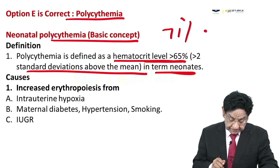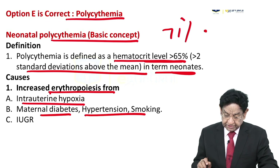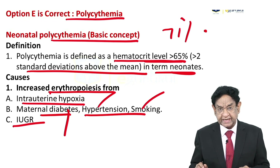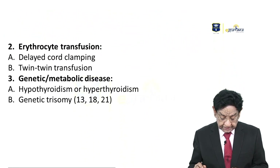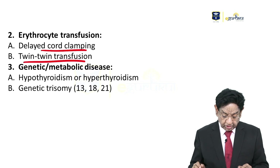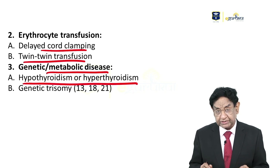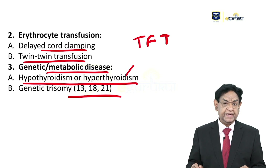Causes include increased erythropoiesis from intrauterine hypoxia, maternal diabetes, hypertension, or smoking. IUGR can also cause increased erythropoiesis. Other causes include erythrocyte transfusion such as delayed cord clamping or twin-to-twin transfusion. Genetic or metabolic diseases like thyroid disorders — hypothyroid or hyperthyroid — mean thyroid function tests should be done. Trisomy 13, 18, and 21 are also associated causes.